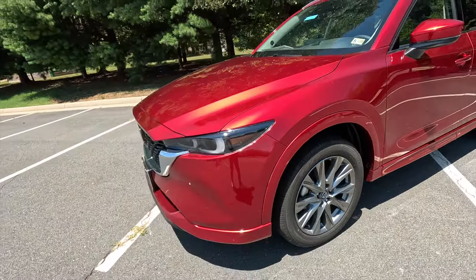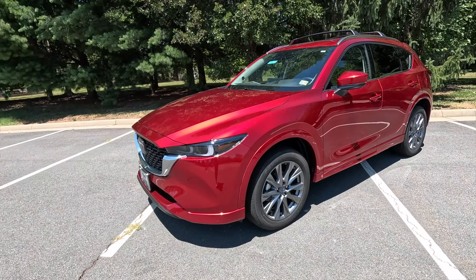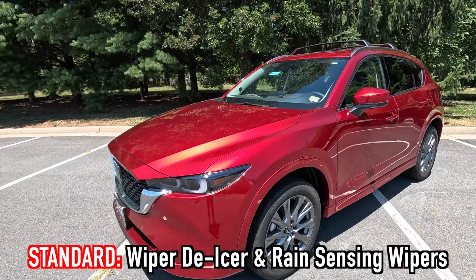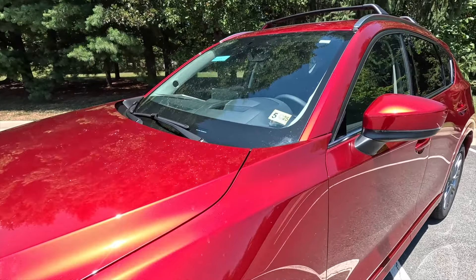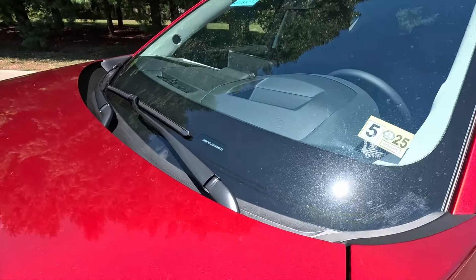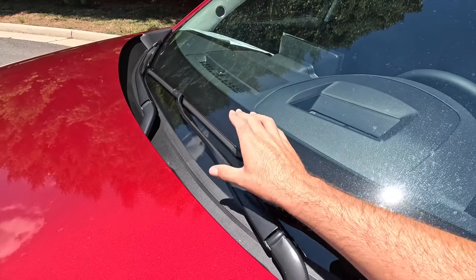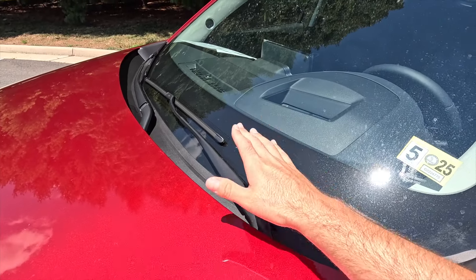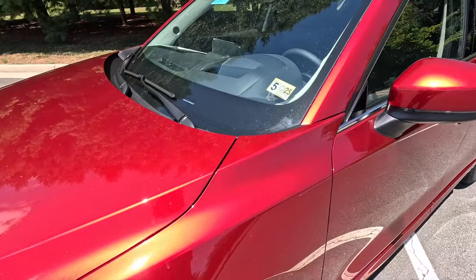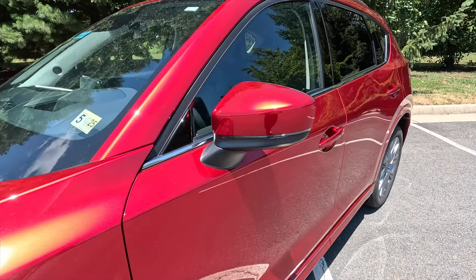With the Premium Plus you get the windshield wiper de-icer and rain-sensing wipers. The windshield wiper de-icer has a heating element where the wipers park, so you won't get ice build-up — a very nice feature for those in colder, northern climates that get snow.